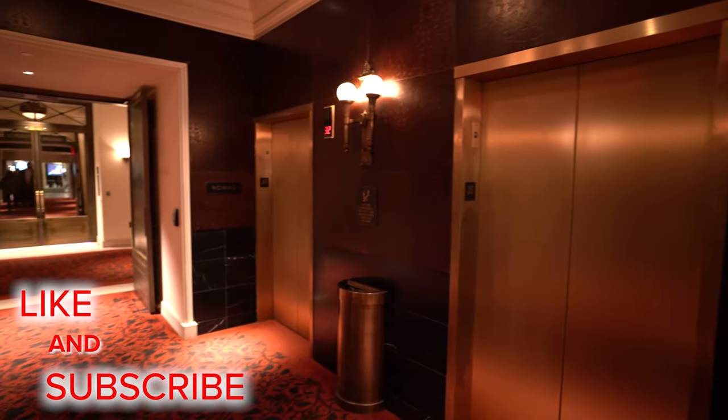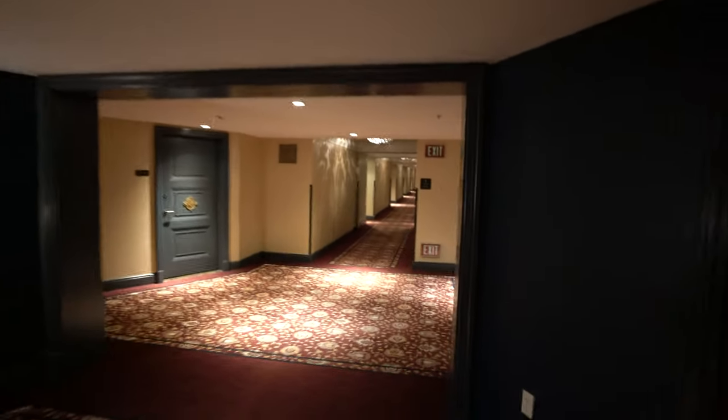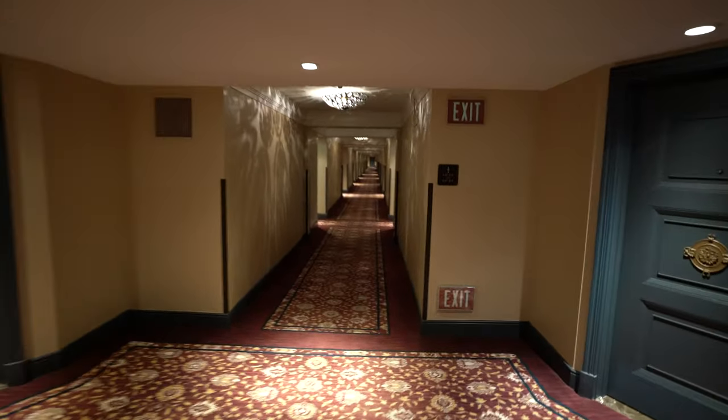We're staying at The Nomad, which is a boutique hotel inside the Park MGM. It's our first time at The Nomad so we're excited to check out this hotel within a hotel experience.